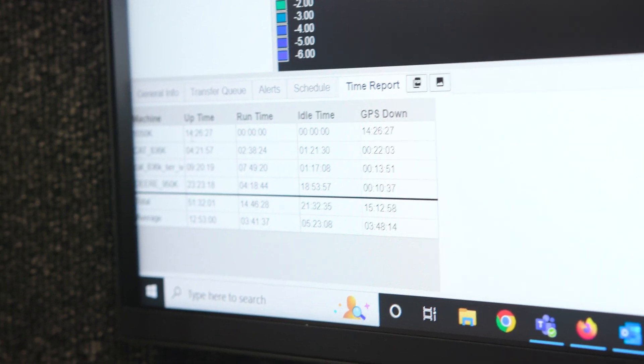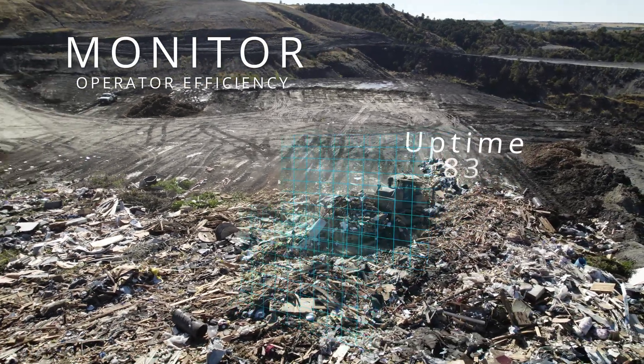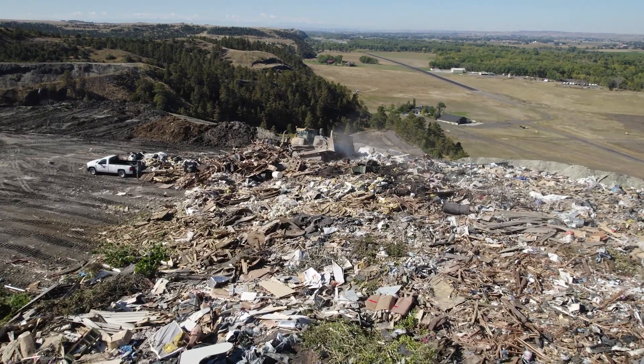I can see each one of my machines here — the uptime, run time, idle time. This can be really beneficial for saving on fuel consumption, making sure that the customer is being as efficient as possible and not wasting fuel.